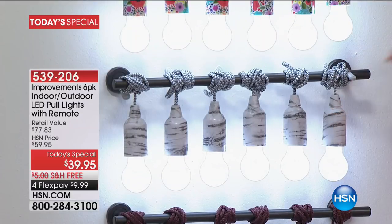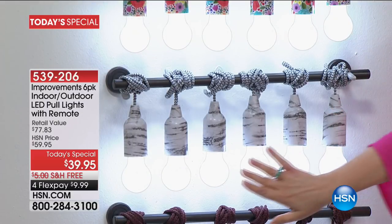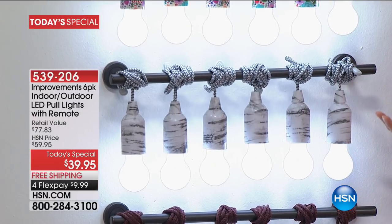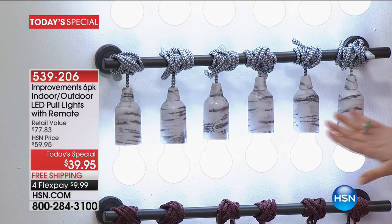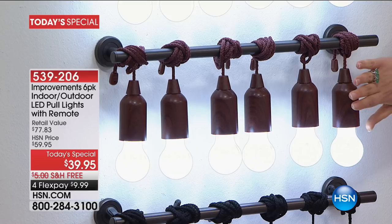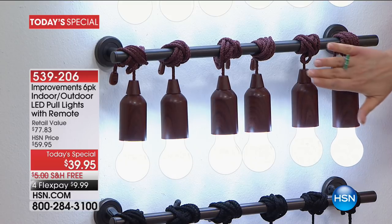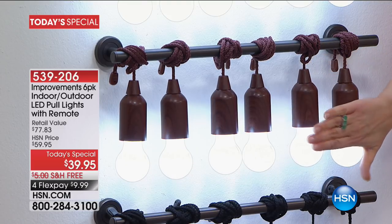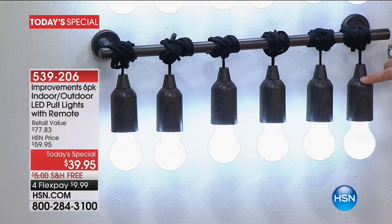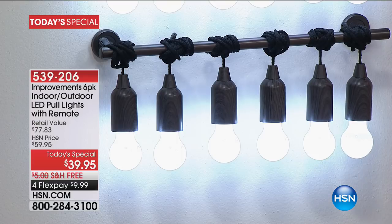We're calling this one the birch wood — it's very much that refined, very modern look, like that expensive catalog. This is the standard wood color, so you've got that brown wood with an almost full-grain finish, beautifully done. And then we've got the black wood as well. Item number 539-206. It's a six-pack of lights — fashion or function — and Tim Wilkins, our Improvements brand expert, is here.